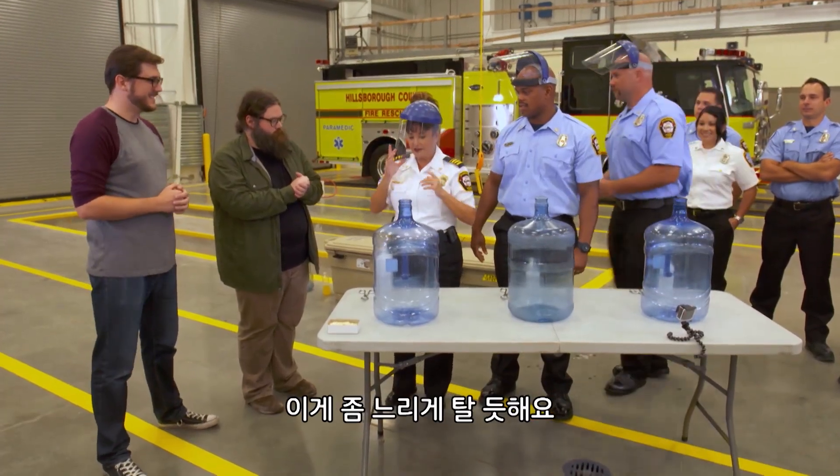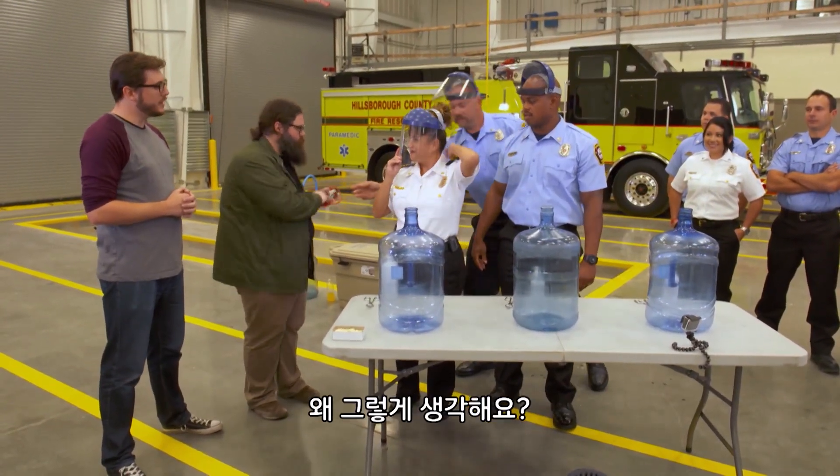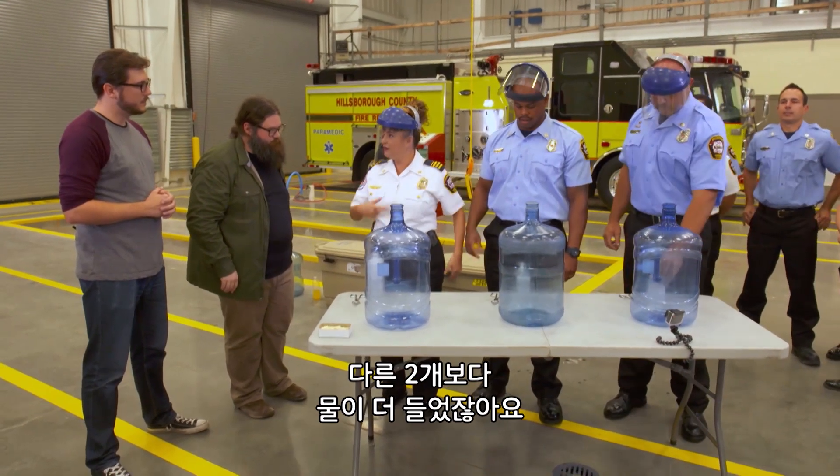One contestant says he thinks he's set up to lose because his alcohol will burn a little bit slower. He reasons it's because his solution has a little bit more water than the others.